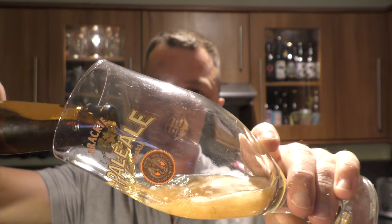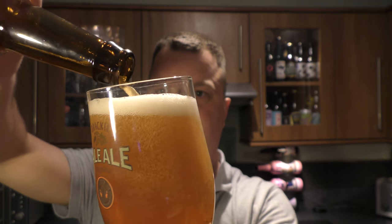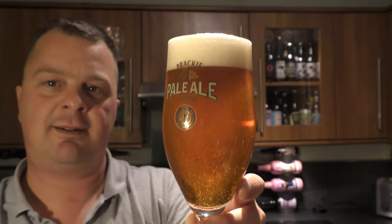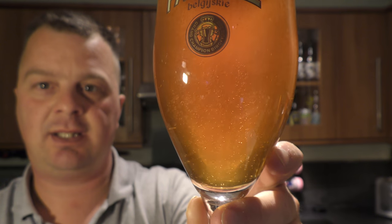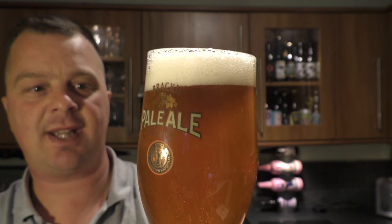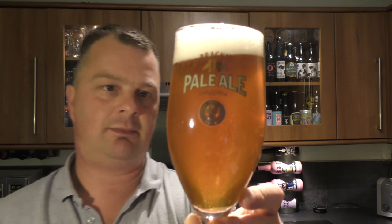Nice bit of smoke on the opening. Beer in the glass then — look at this, doesn't that look good? Bottle conditioned beer; you can see the sediment floating around in the glass. Good carbonation, one to two finger white head, slightly hazy brew, golden amber in colour.